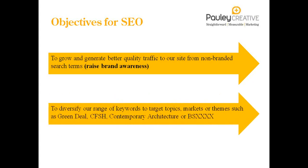Some sites are already established in search engines, already ranking well and bringing in traffic. Another objective might be to diversify the range of keywords and start targeting topics or markets, especially if you're targeting new markets. Themes could be anything to do with Green Deal, Code for Sustainable Homes, British Standards — linking your products or company into a specialism in a particular type of legislation, standard, or topic. This is where blog and content can really come into hand.